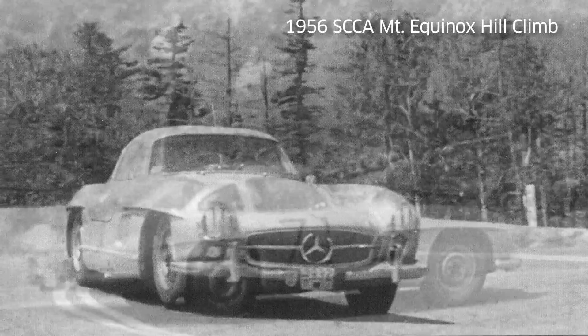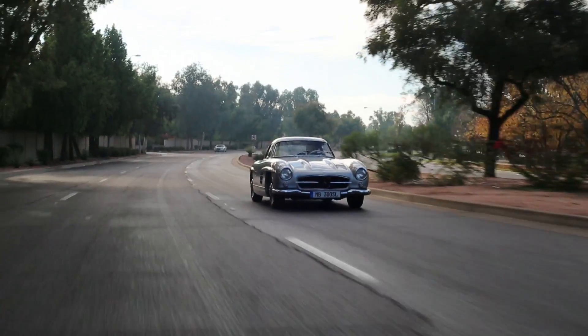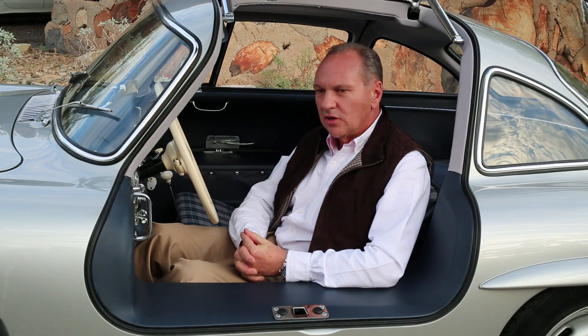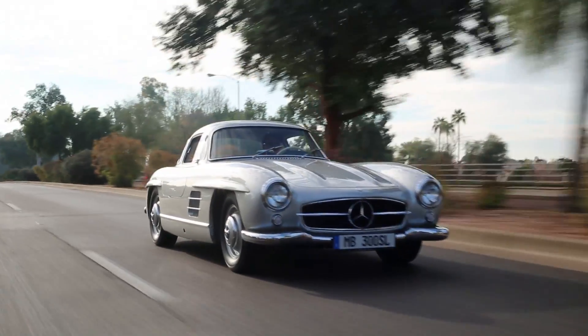The 300 SL played an important role in the United States. It really showed the best of what Mercedes-Benz can offer. There are many important cars in their history, but the 300 SL is perhaps their most iconic car — it is Mercedes-Benz. I've owned other Gullwings in the past and they're great, but this car had a provenance like no other I've ever owned of any type, let alone a Mercedes-Benz Gullwing.